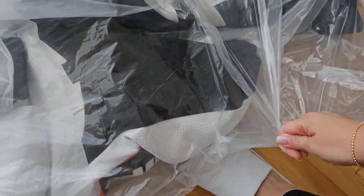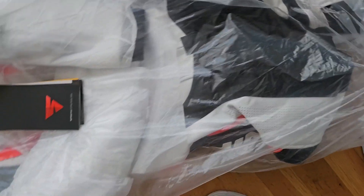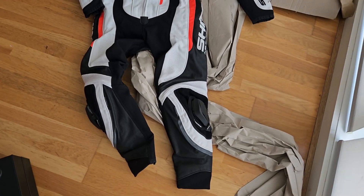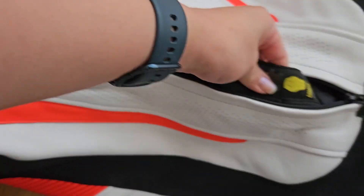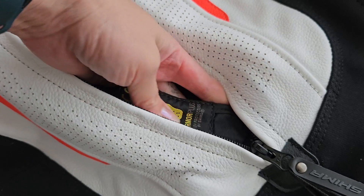I only have one hand. This is what we're looking at. Comes with its own protector. This is pretty tight. Protection system included.